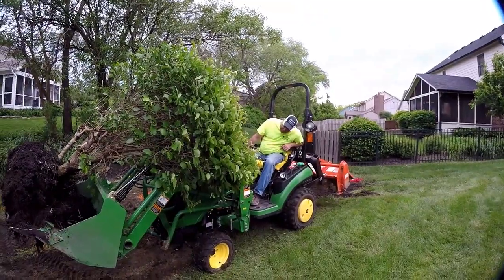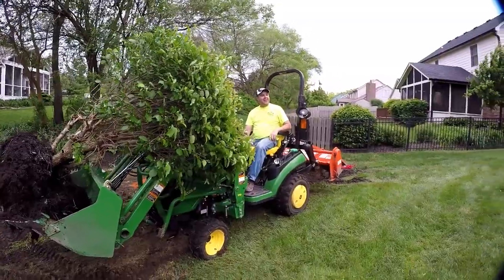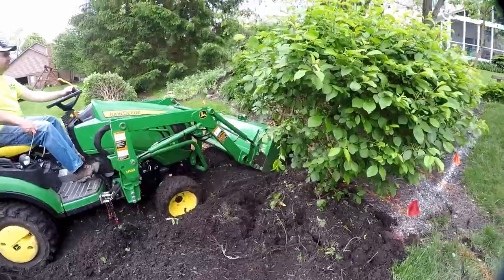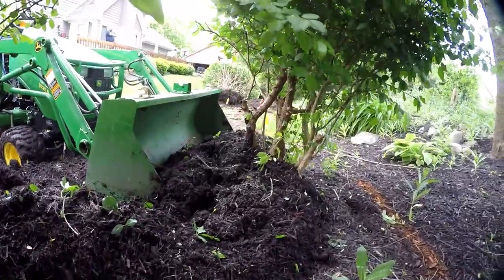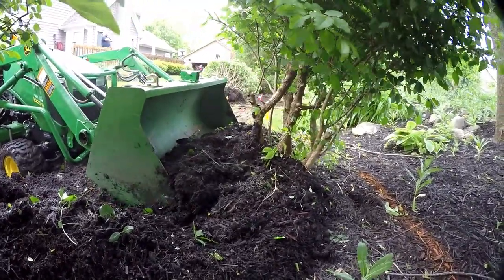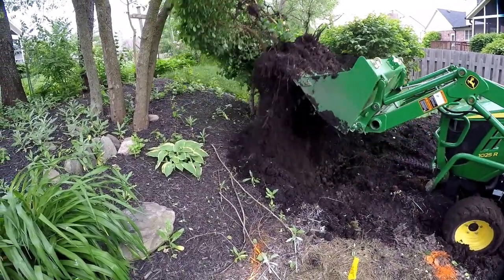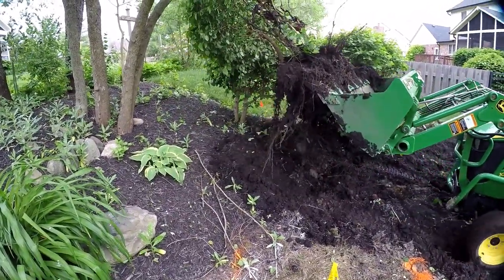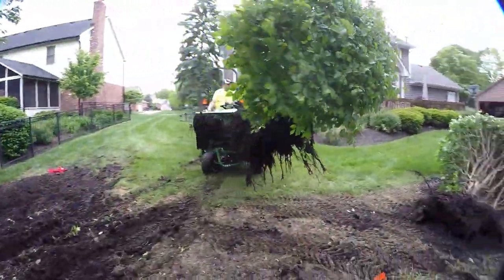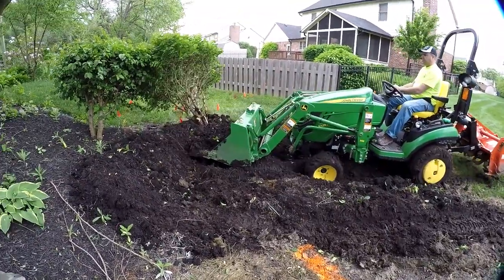Johnny, are you still in there? He's covered up pretty well. Johnny could sink those heavy hitch teeth right into the root ball of the bush and pull it right out of there. If you want your own tooth bar or anything else from Heavy Hitch, remember you get a 5% discount at heavyhitch.com when you use the coupon code TTWT.